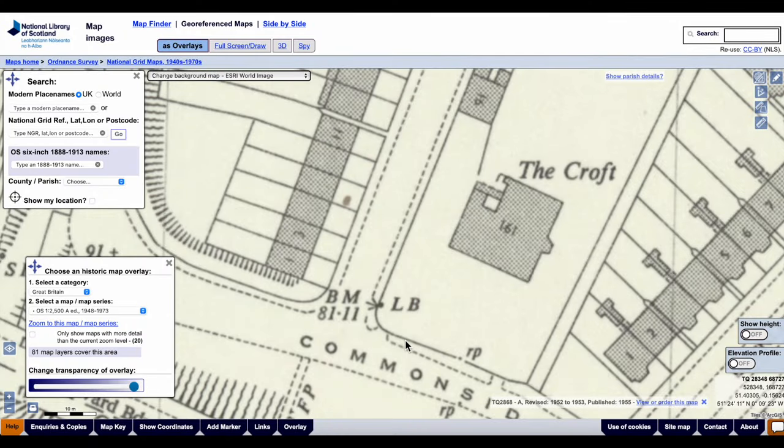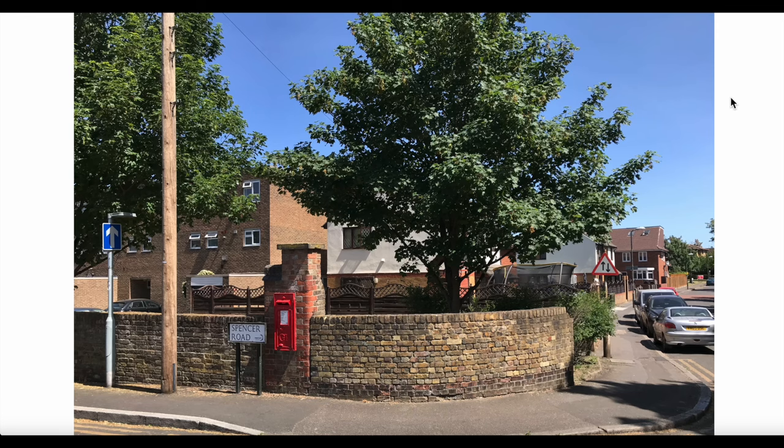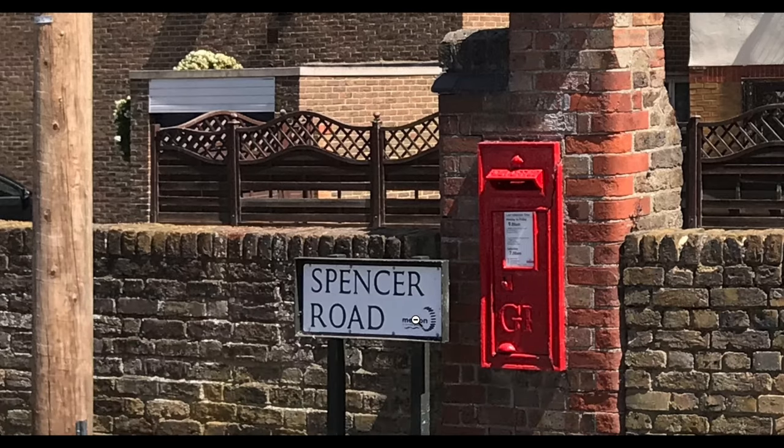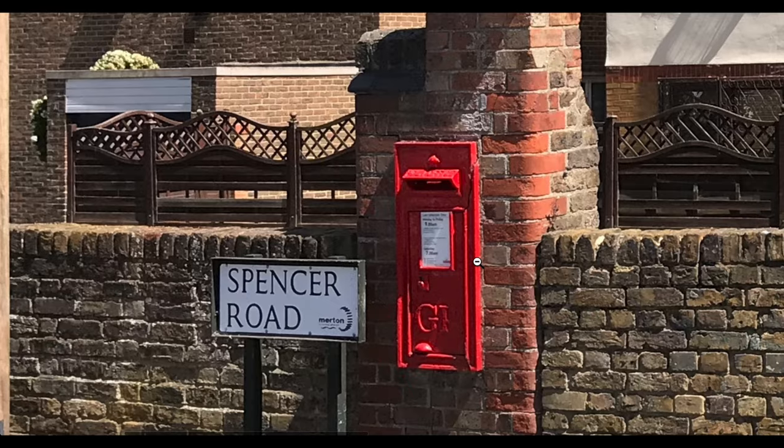There's the letterbox on the corner. That letterbox is still here. Here's a photo I took in 2020 of the postbox, which I believe is the only wall-mounted postbox left in Mitcham. GR.